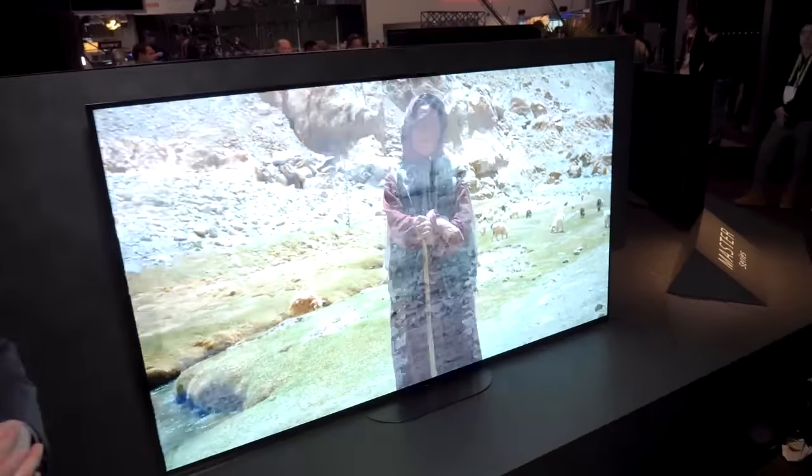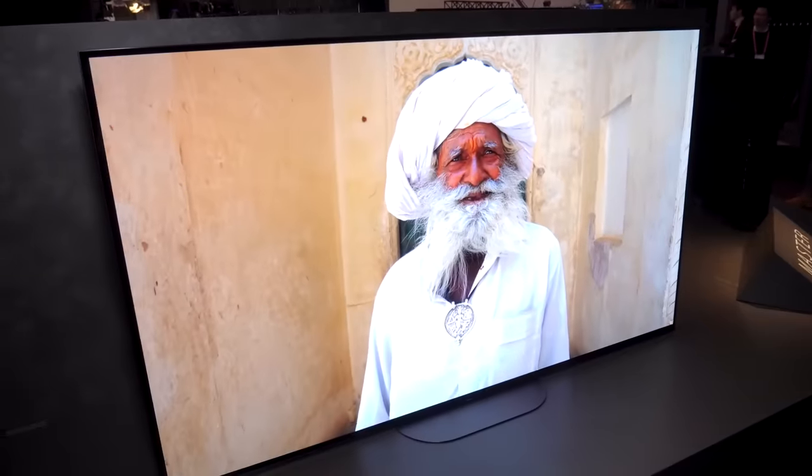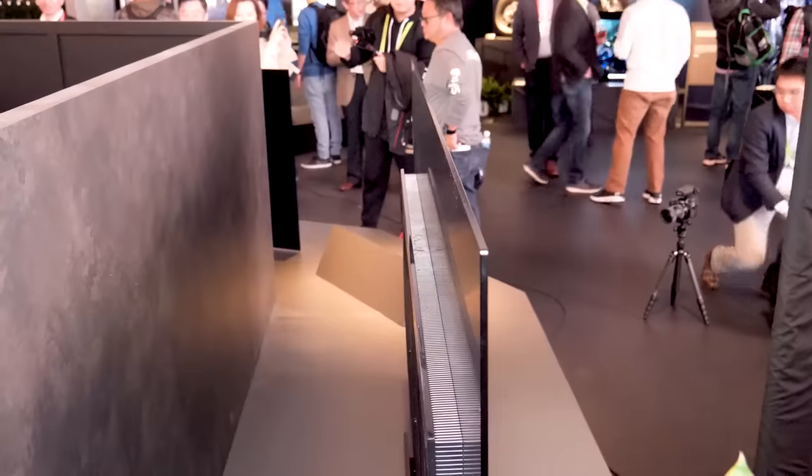This is the new A9G, and the first thing we notice about this new OLED television is that they ditched the easel stand.